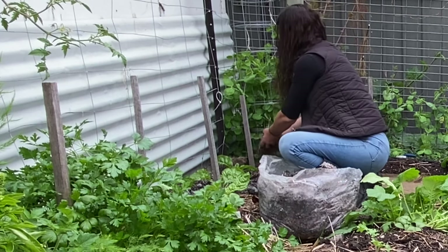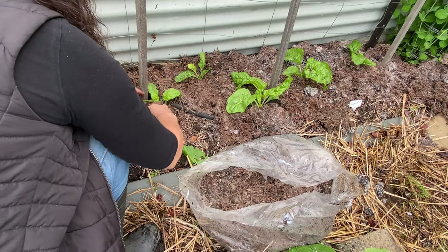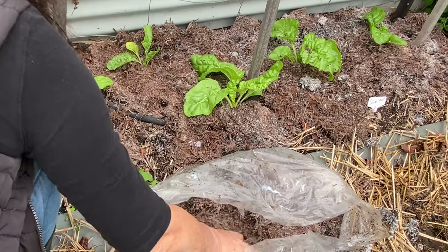The garden is always giving me food — every season, all year round, for 20 years. So it's important for me to keep the soil alive, well fed and healthy.